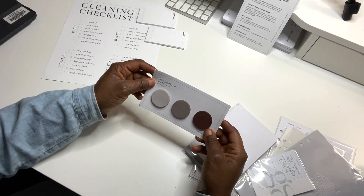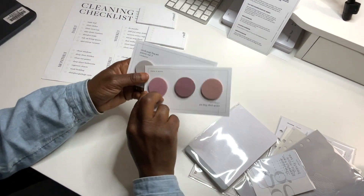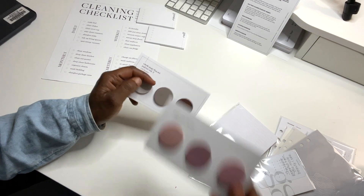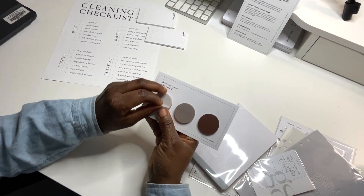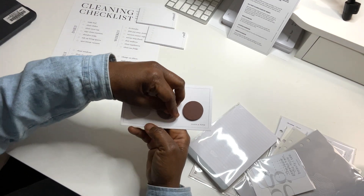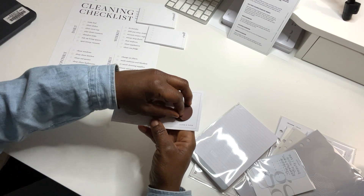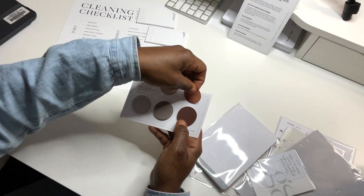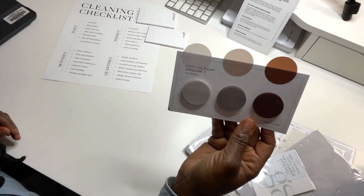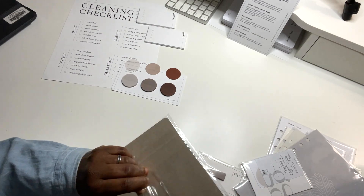Oh wow — circle page flag set, palette volume two! Let me show y'all what volume one looks like. These were so pretty last time — look at that, just beautiful! Really neutral colors. You can buy the uni pen from Cloth and Paper to write on these, but some of my subscribers have said you can also use a thin Sharpie. Oh my gosh, isn't that beautiful? That's gorgeous — I love it!